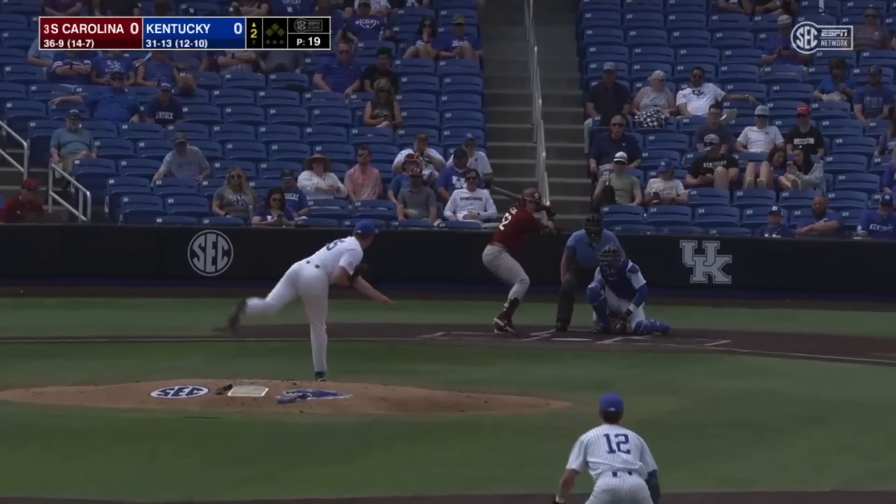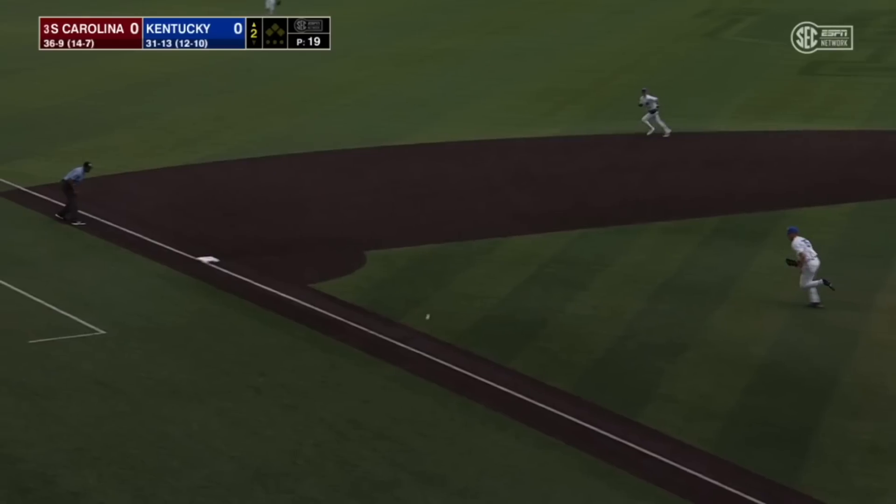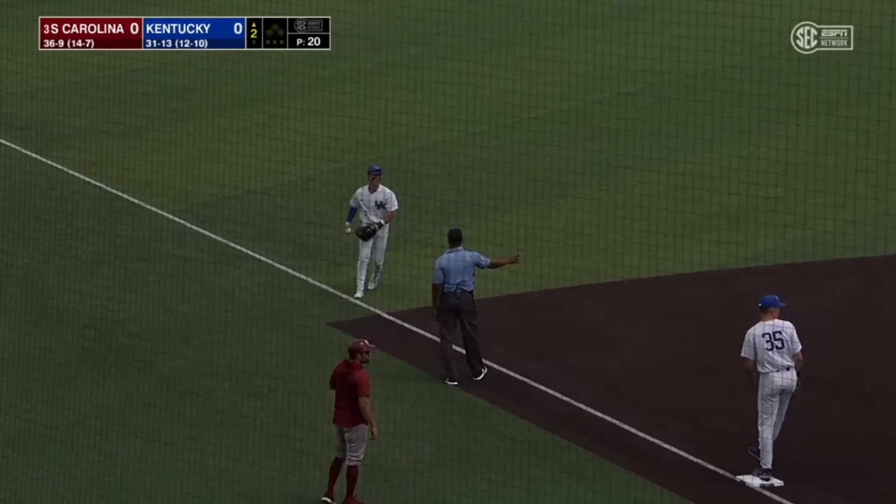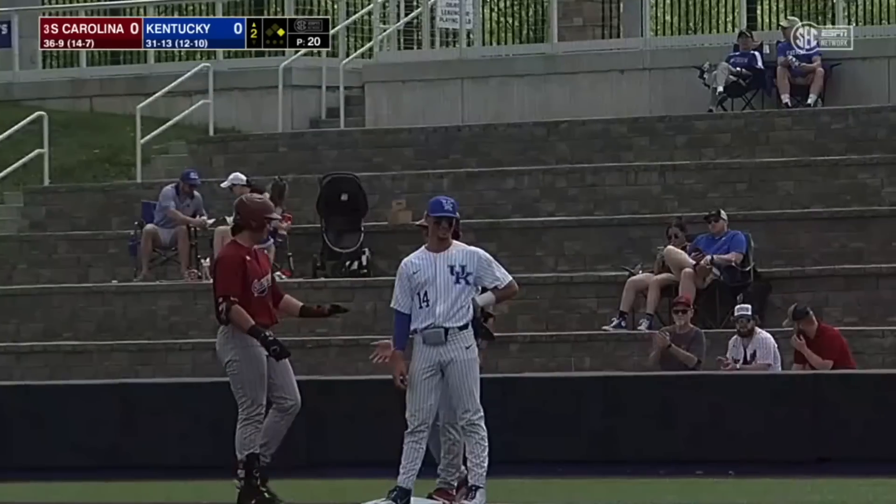This is in South Carolina. First pitch to Gavin. Casas dribbled towards the open side of third base. Oh man, and he's got himself a hit. Kentucky shifted and Casas said, I'll take the hit. Thank you very much.